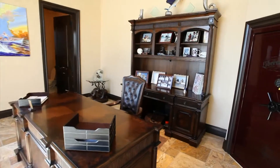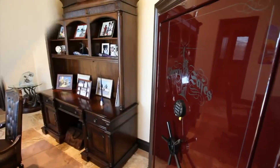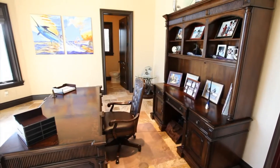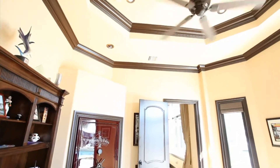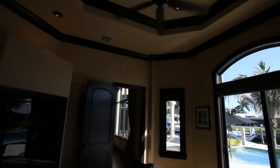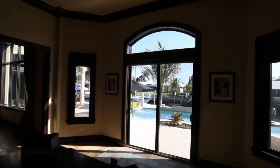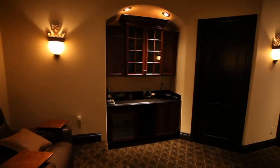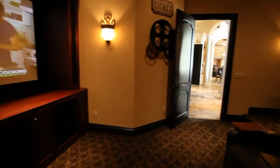A distinctive private office offers privacy and beautiful appointments. The home also features a highly appointed media room with state-of-the-art equipment and custom seating.